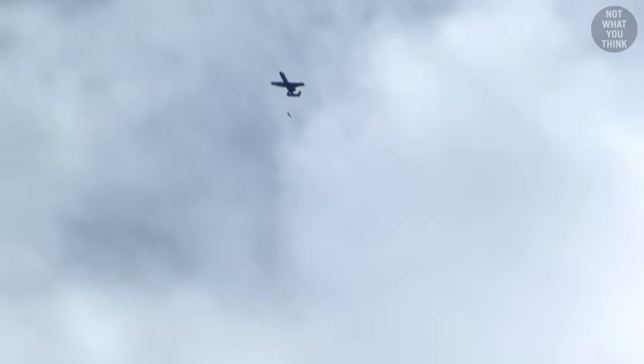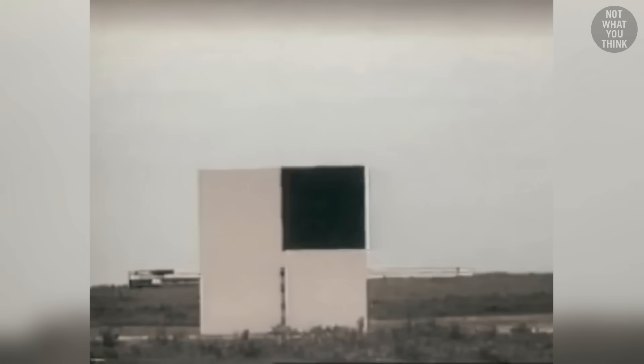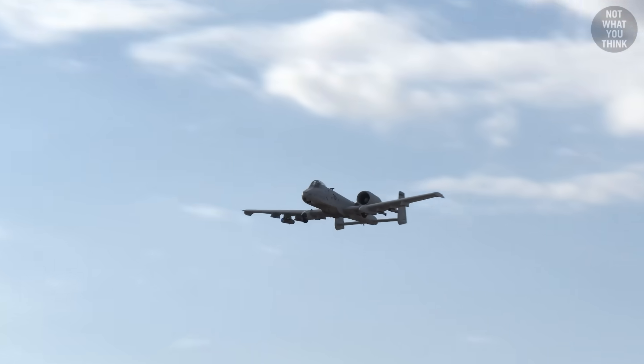When the A-10 was first introduced, guided munitions were at their infancy. So to hit a target accurately, especially in a CAS mission, the A-10 had to fly low and slow to have the best chance of hitting its target.